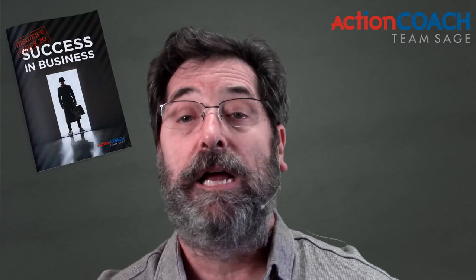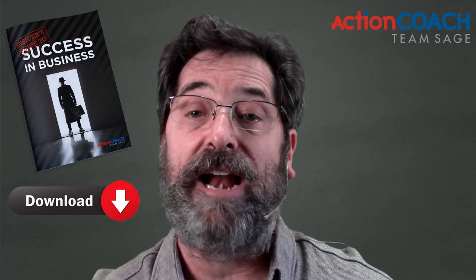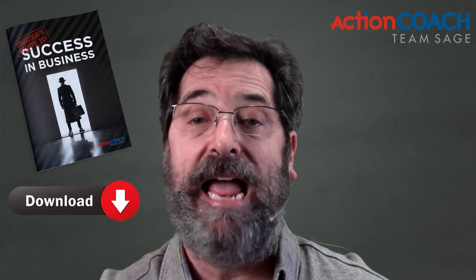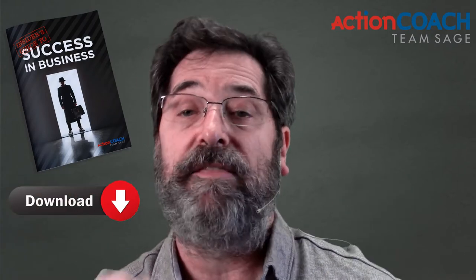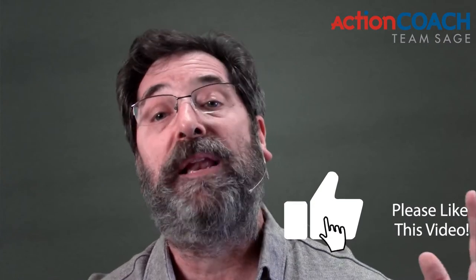Below this video there is a link to an incredible download — our insider's guide to success in business. It gives you everything you need to build that solid foundation for your business. Please click that link, download the document, and get yourself building that solid foundation. If you got value from this video, please like it and leave me a comment. I love to read the comments — I want your questions and I want to know what's going on in your business. Ask me whatever questions you want. Click subscribe to subscribe to the channel and click the little bell so you get notifications and don't miss a thing whenever we post a new video. Thank you for watching. I'm Doug Barrett, and I look forward to seeing you in the next video.